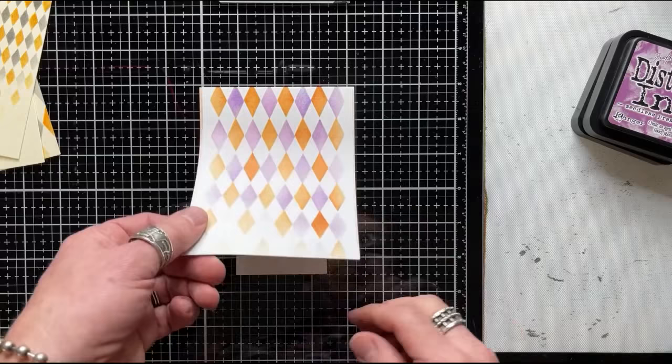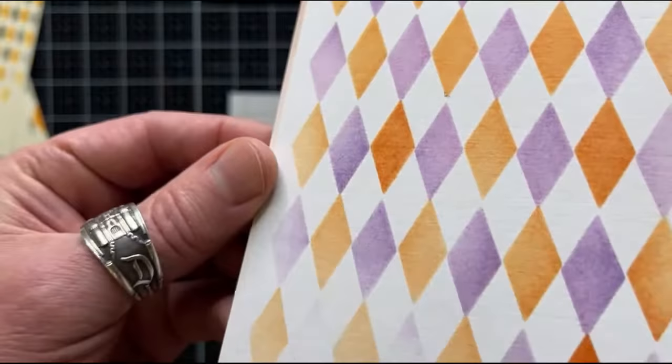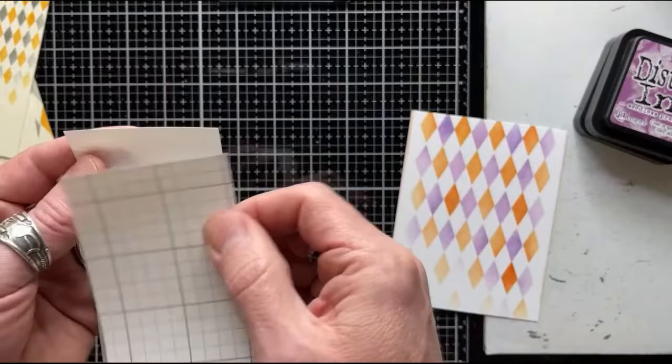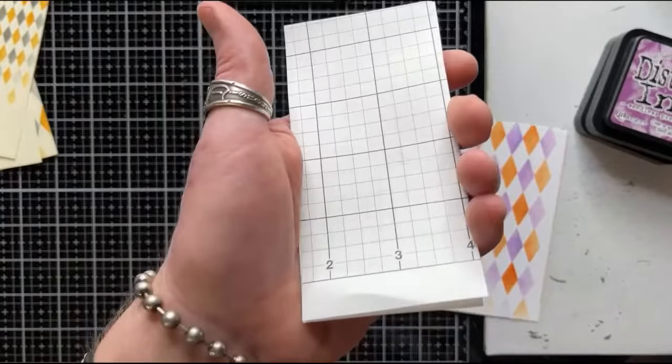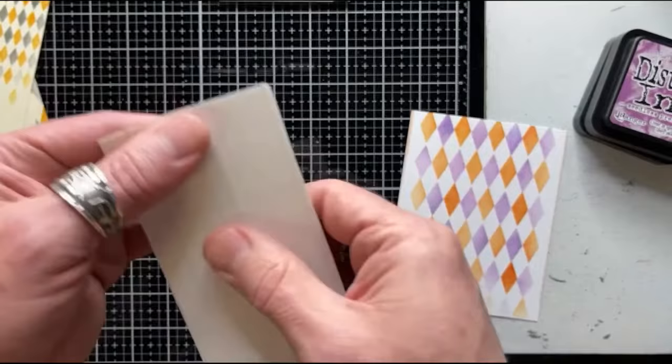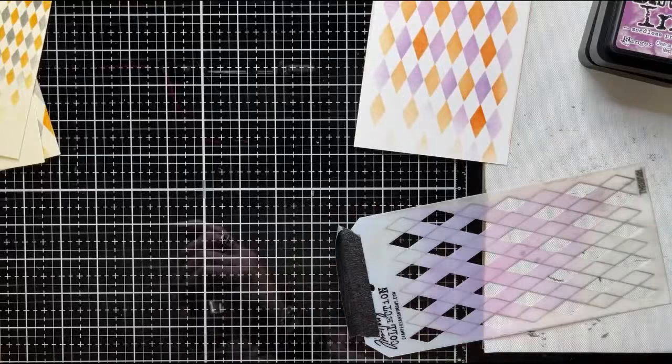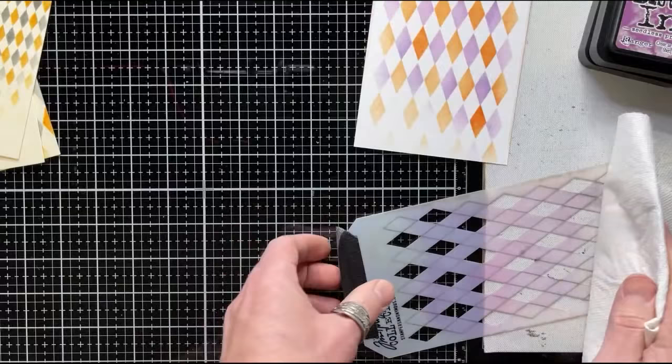Peel the paper off the sticky grid — it's reusable. Store the sticky grid pieces in clear page protectors to reuse until they're no longer sticky (it can't be revived when it loses tack). Cleaning the stencil again: spray water, swipe over the top and the back, done. Remove the masking tape and use it again. That is the shifter.